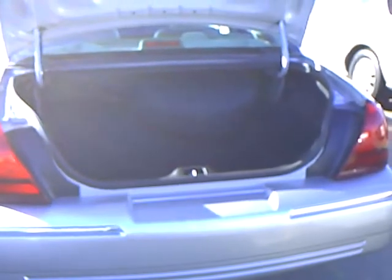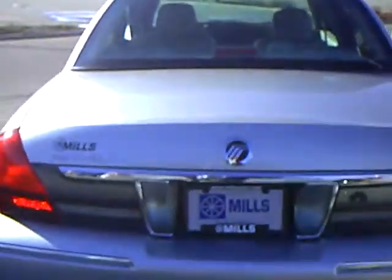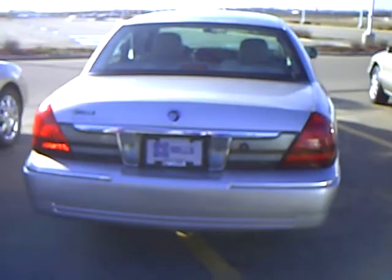Huge, huge trunk. If you're going away for the weekend or going down south for the winter, you've got plenty of room to put all of your gear in there and then some. As you can see, it's just a very classy looking car.